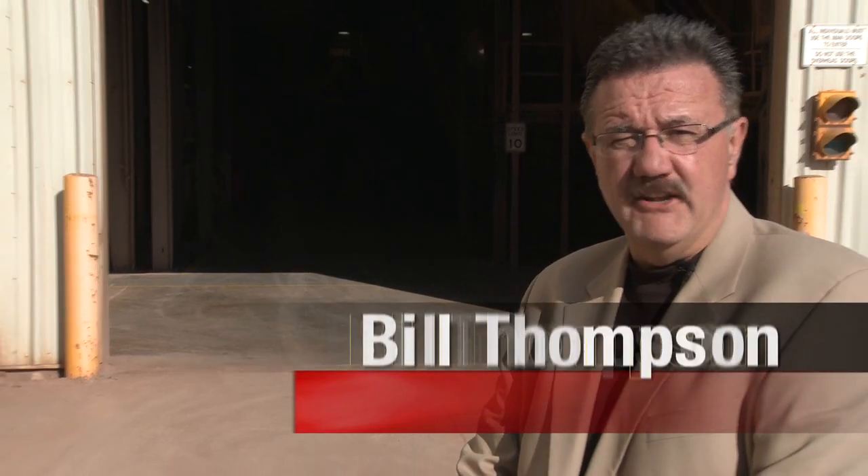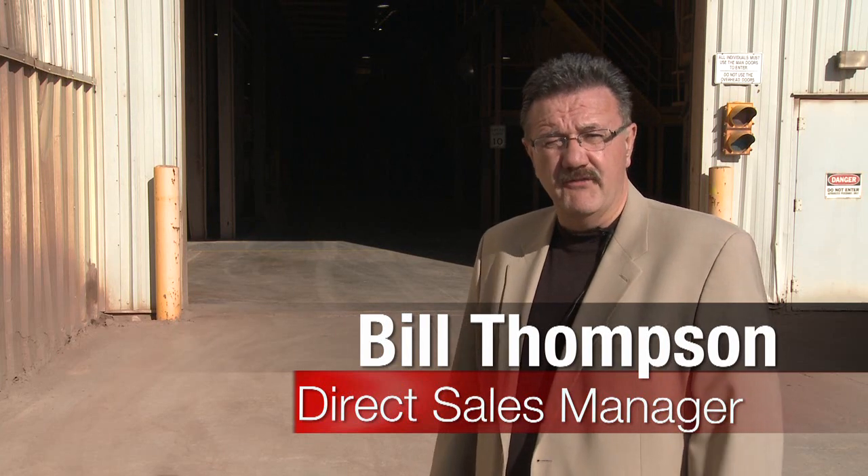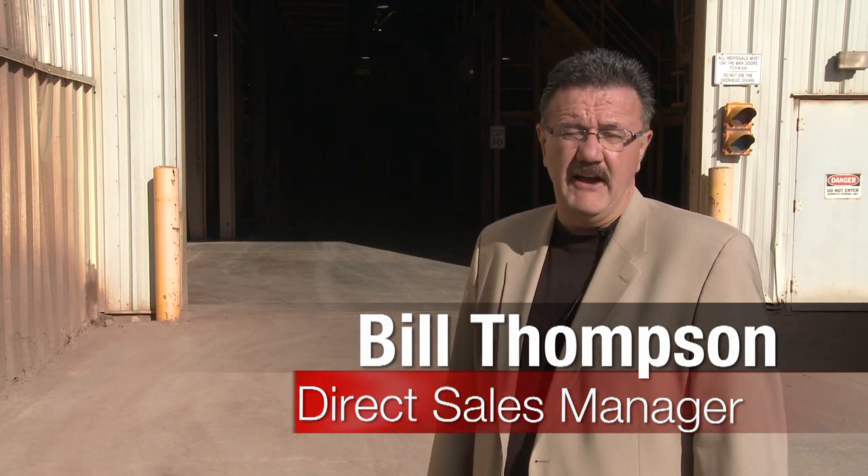Hi, I'm Bill Thompson, Direct Sales Manager here at Brampton Brick. I'd like to bring you inside a tour of the world's largest clay brick manufacturer in North America. Come on inside.